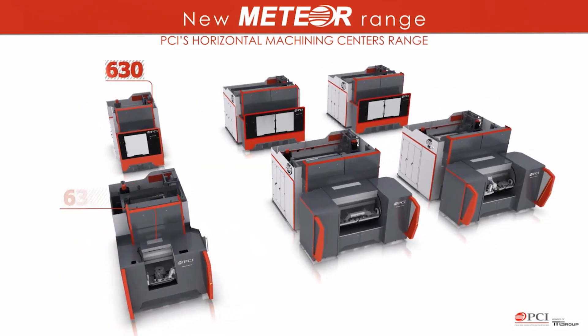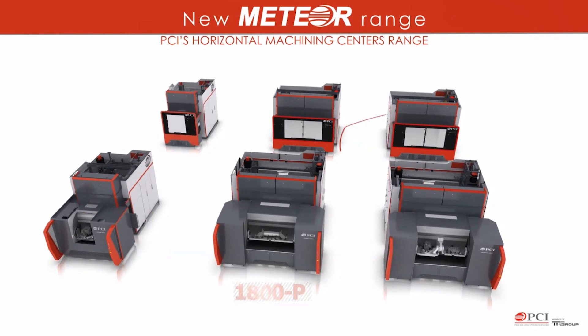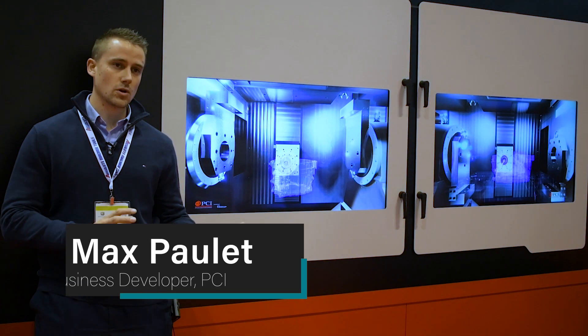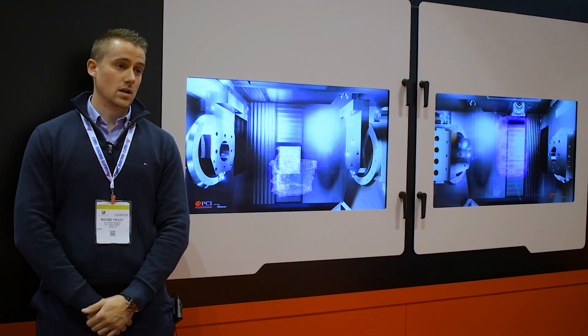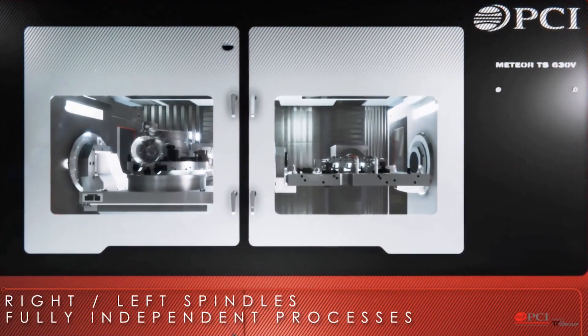The feature we wanted to display here with DAD was the fully independent machining centers we've been developing recently. It has the specificity to have two fully independent work zones, so you can work two different parts at the same time. For example, you can have a four-axis configuration on the left side and a five-axis configuration on the right side.